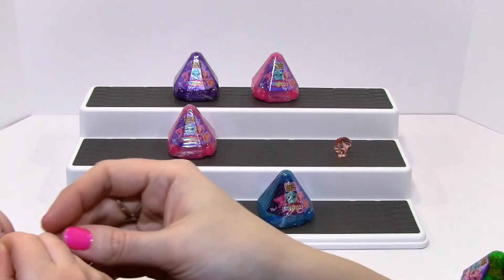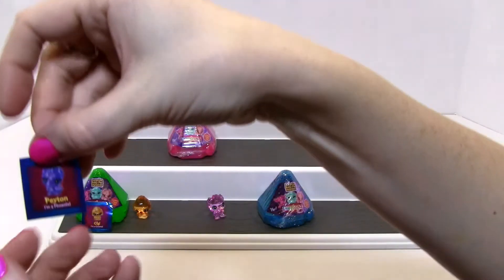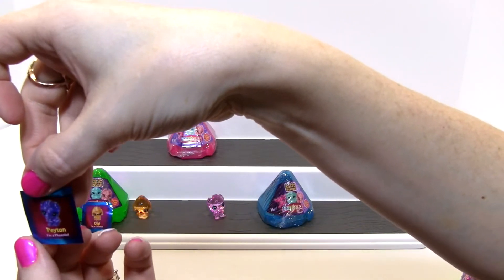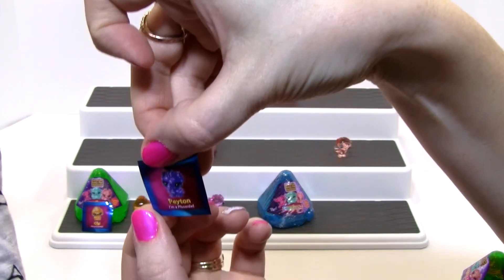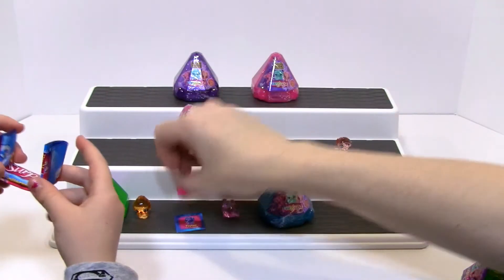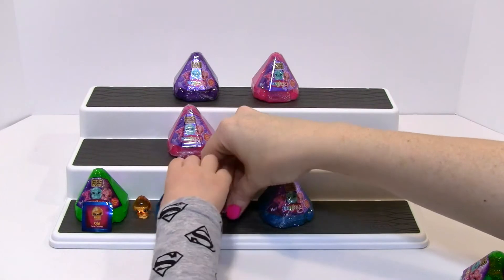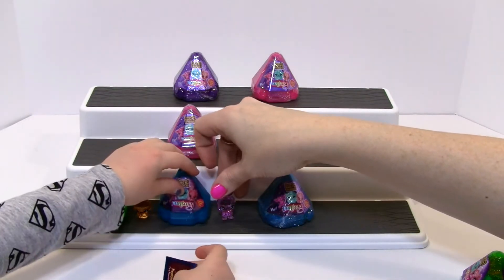Let's see the name of it — they're very hard to get off. Peyton — I'm a phoenix! You see, there's another checklist. They're very long. Shaped like a triangle. The phoenix is having issues standing.